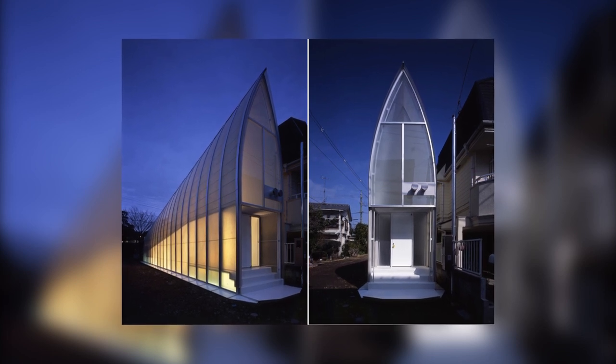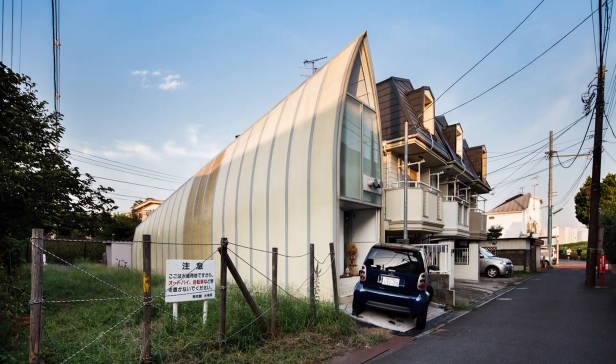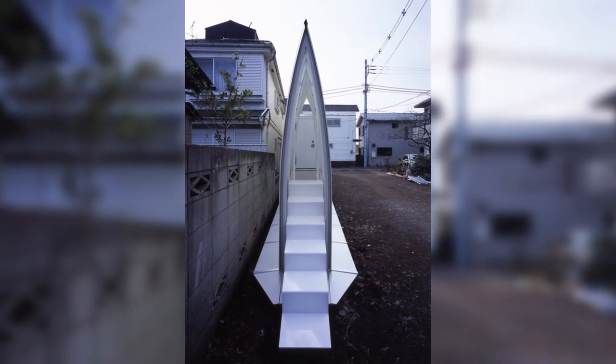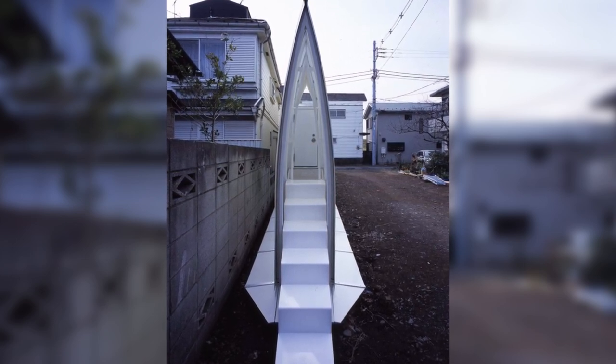Lucky Drops Building, Japan. Lucky Drops was made in Japan by Atelier Takudo. It's a very narrow and long home that has an amazing trapezoidal shape that looks like drops of water. It's 10.5 feet wide at the base and is 30.5 feet tall.